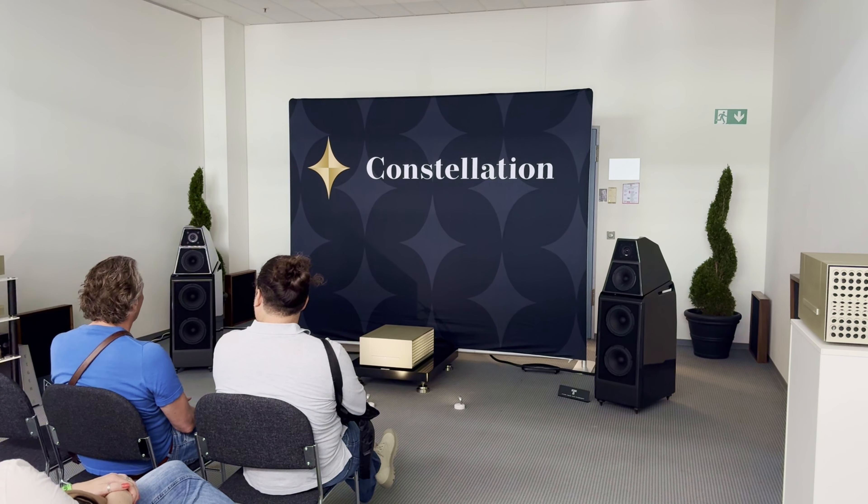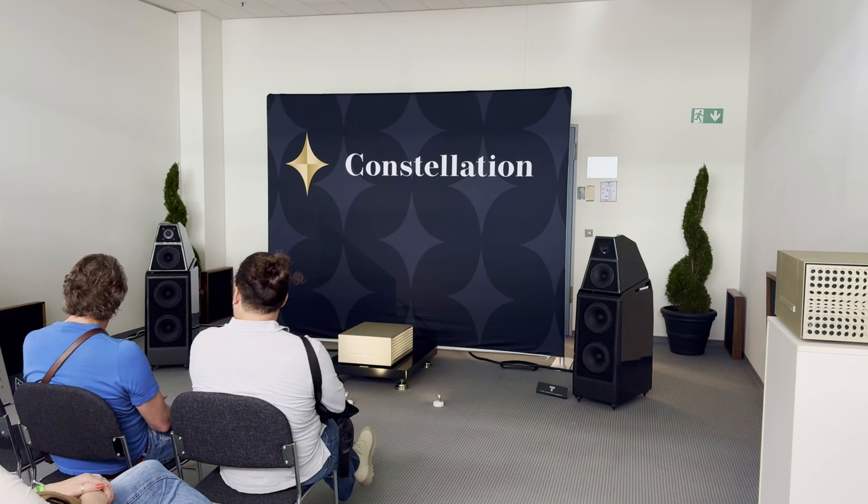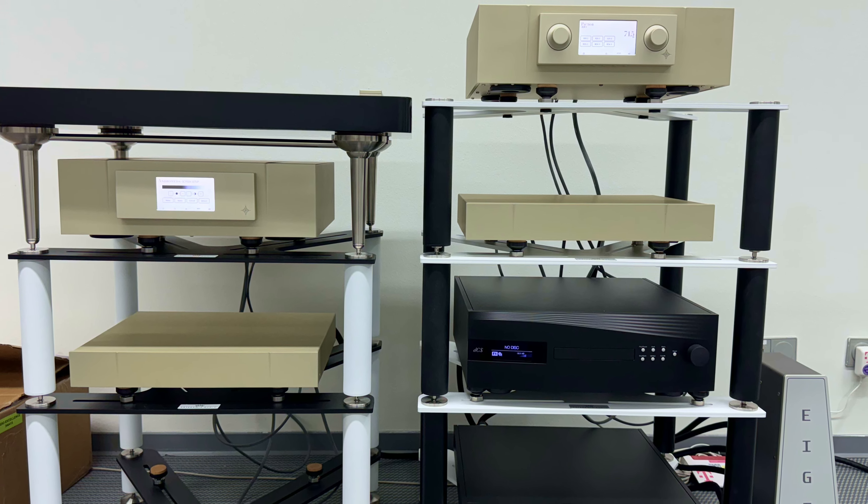We noticed a huge difference in the phono stage especially. When you're listening to all this new gear in an incredible room, it's sometimes hard to pick out exactly what you're hearing or what's different. But sometimes something just clicks. When we put on quite a few different albums, every time something captured us about the way that phono stage sounded — it was absolutely incredible. It has such a naturalness to it, which is really what a lot of people are looking for when they say they want to feel like they're at a live concert or in the studio.